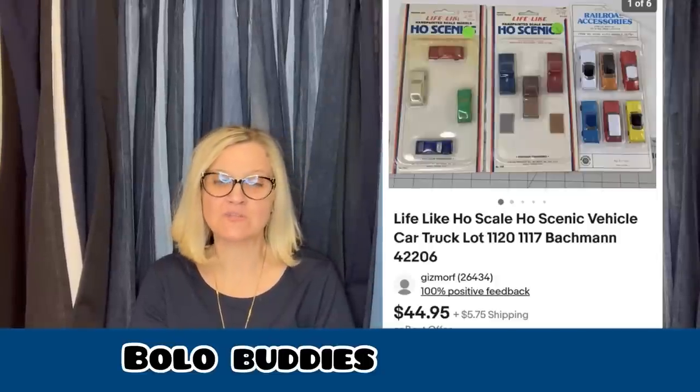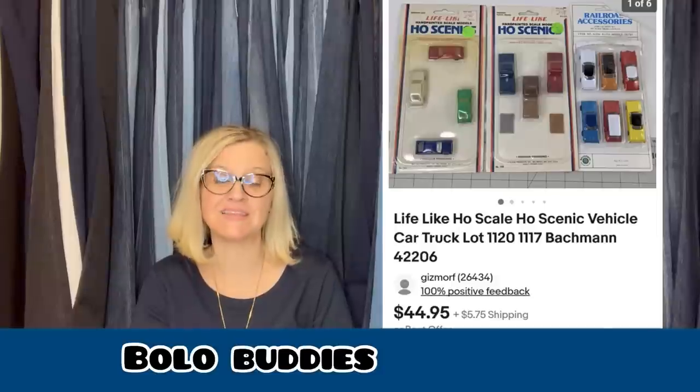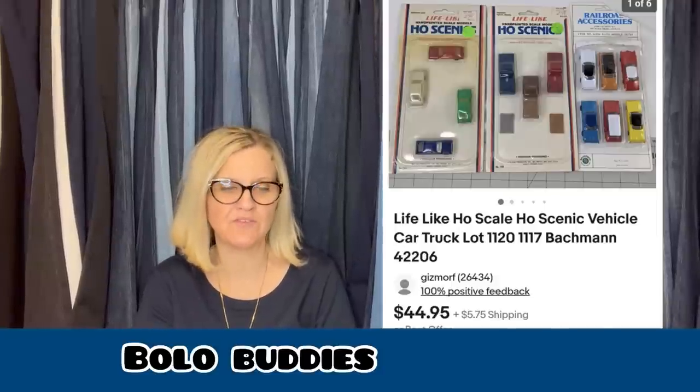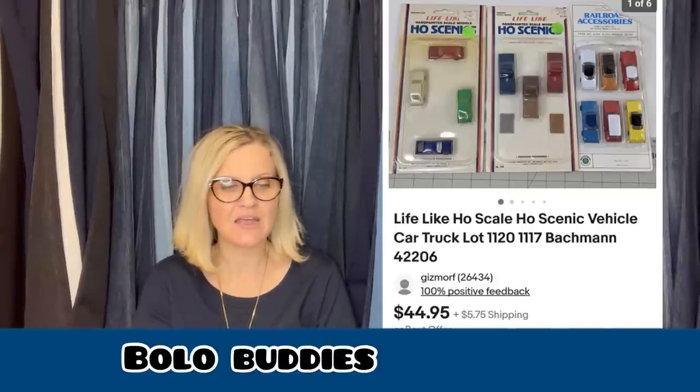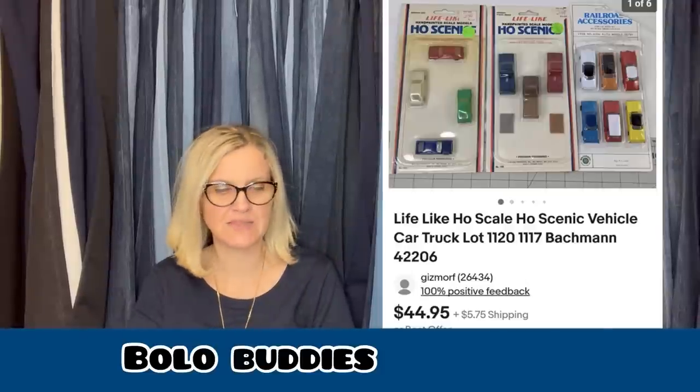Here is another one from Rebel. This came out of a large box lot of HO scale train accessories they picked up at an estate sale. Might have $2 in these — sold for $42.25. Life-Like HO Scale scenic vehicle car and truck lot by Bachman.